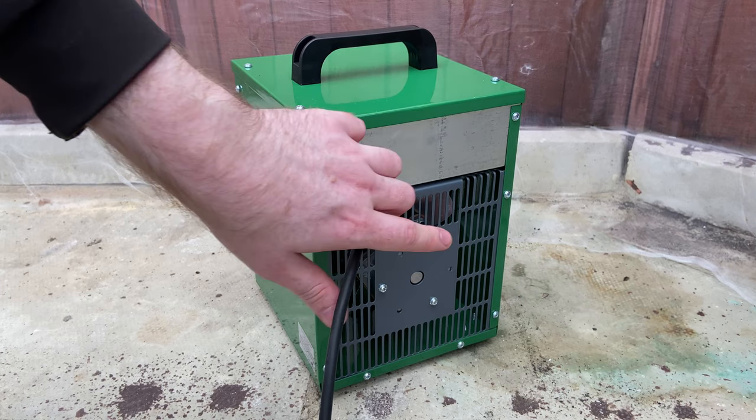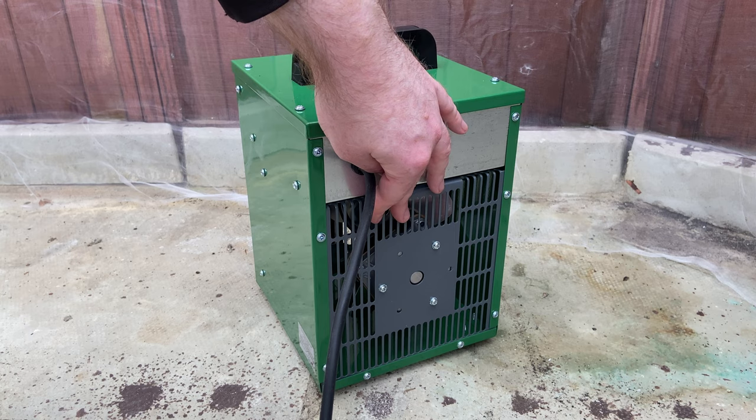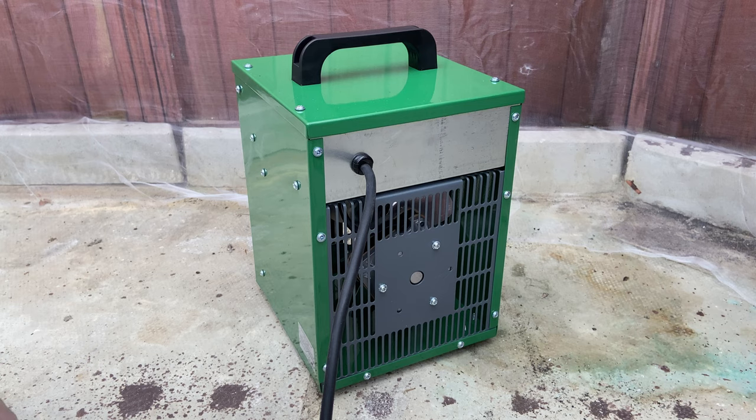The next thing you need to check is the back of the heater. This particular model is okay, but some have much more open grills, and these can be very dangerous to the butterflies, causing them to be sucked into the heater. You may need to add an additional layer of wire mesh to the back of the heater if this is the case.